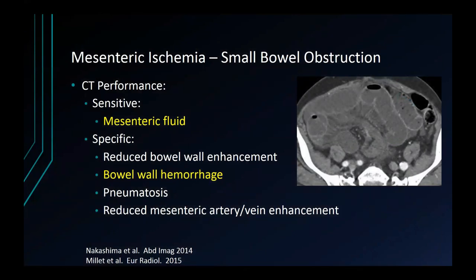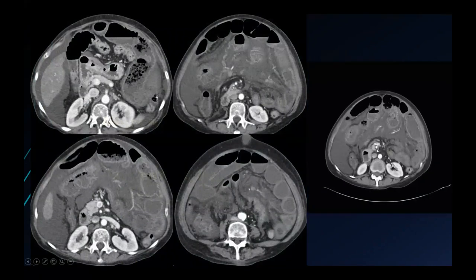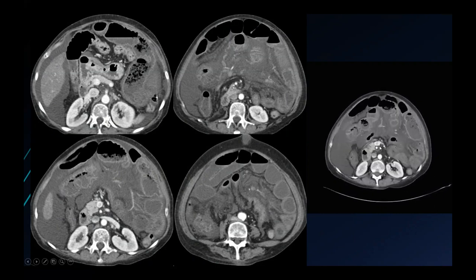When it comes to small bowel obstruction, CT has several signs that may be helpful in predicting ischemia. The most sensitive of those signs is mesenteric fluid. Also be on the lookout for more specific signs that include reduced enhancement, bowel wall hemorrhage, pneumatosis, and reduced enhancement of the mesenteric vessels. Here's an example of a patient with a small bowel obstruction and multiple dilated small bowel loops, several of which demonstrate thickening. Notice the extensive mesenteric edema, fluid, and ascites. A cine demonstrates the mesenteric vessels occluding in a twist at the root of the small bowel mesentery — an internal hernia behind the small bowel mesentery leading to volvulus, vascular occlusion, and ischemia.